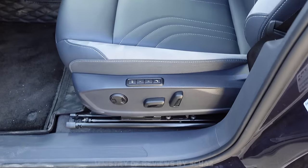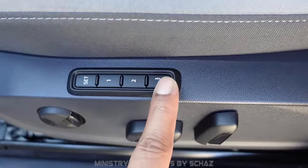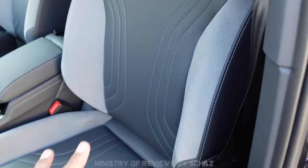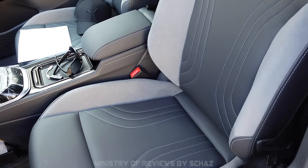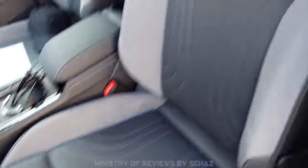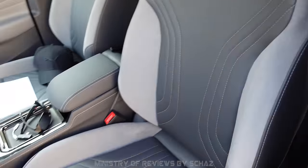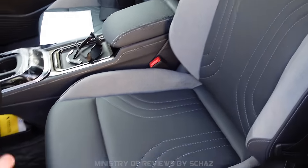Another interesting feature is the massage option. This button allows you to switch on the massaging function on the seat, available for both front seats. Simply click the button and you'll feel the massage on the backrest. It's not on the seat base, just the backrest — and it's such a nice feeling, not commonly seen in many other cars.